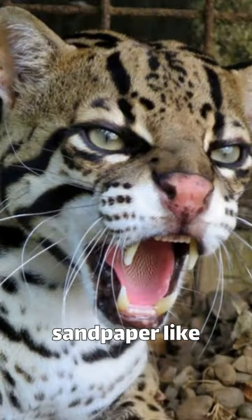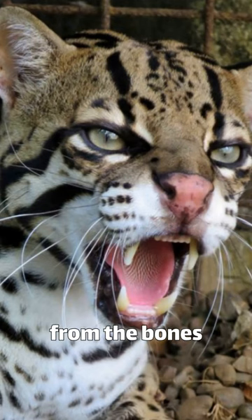Their tongue has a sandpaper-like coating which allows them to remove all the meat from the bones and lick them clean.